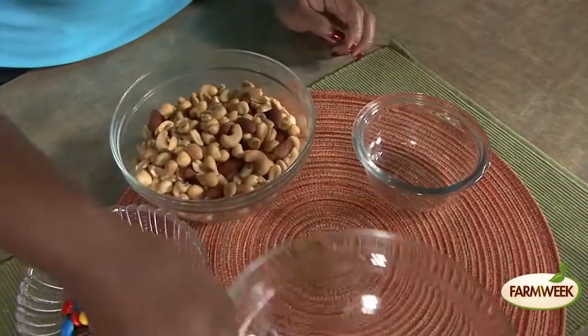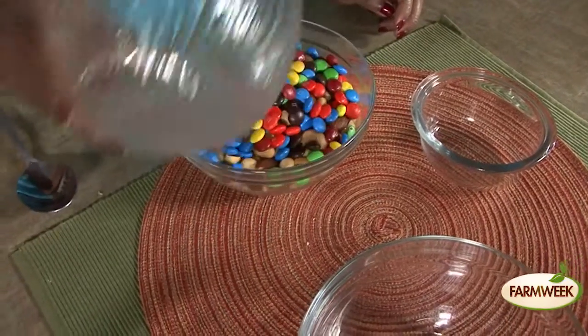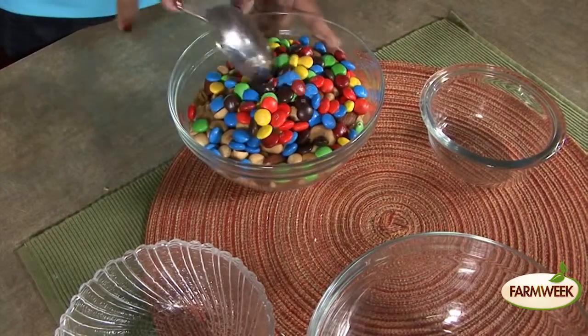Make your own trail mix. Mix chocolate-covered candies with pretzels, nuts, and dried fruit.